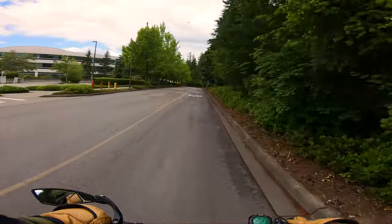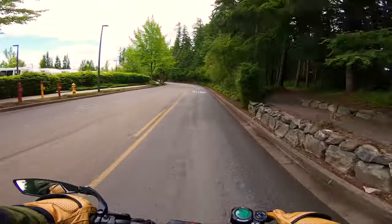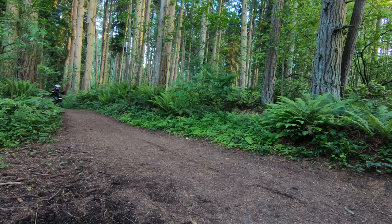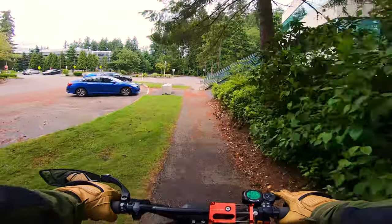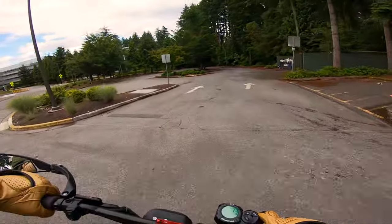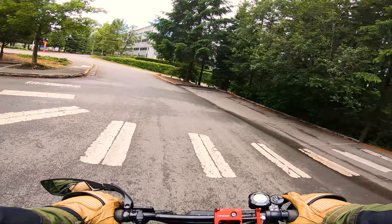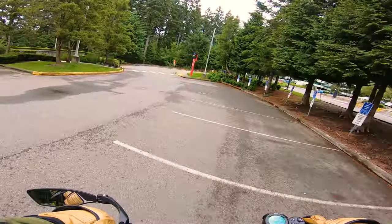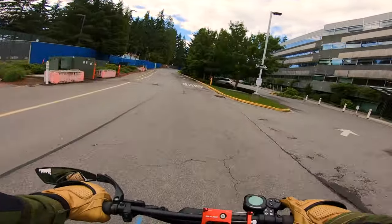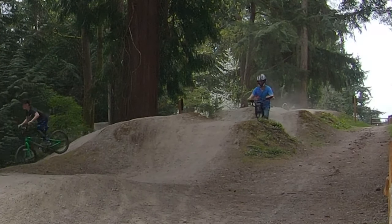Before we get into all the categories like price, durability, and longevity, I want to play a little game called 'Guess the Tire.' I'm going to show you a clip and then you guess whether I had the off-road tires or the road tires on the scooter. If you guessed the off-road tires, you'd be wrong. Let's do another one — yep, those are the road tires again. One more — road tires again.